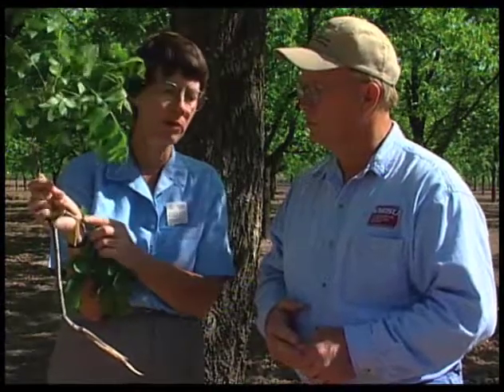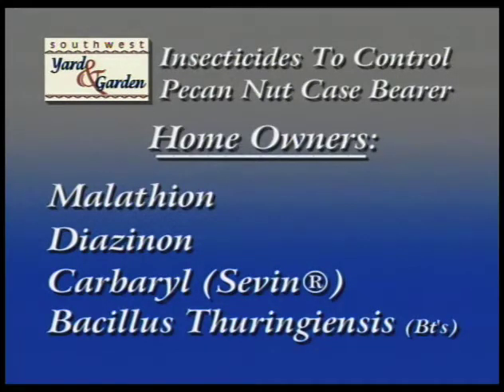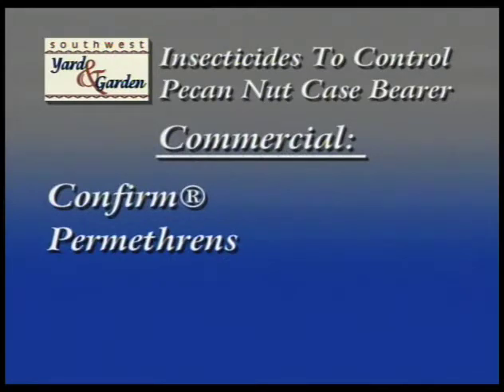What other insecticides do we have as far as control measures? There are different options for homeowners versus commercial growers. Homeowners would have access to standard materials: malathion, diazinon, carbaryl 7, and BTs. Commercial growers will probably want to look at something like Confirm, and maybe some of the permethrins. There are some downsides to the permethrins in that they may knock off some of the beneficials in pecan orchards even this early in the spring, and may cause some upsets with things like spider mites or aphids.